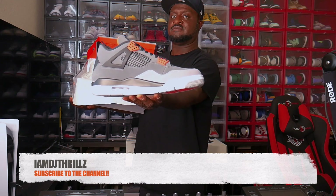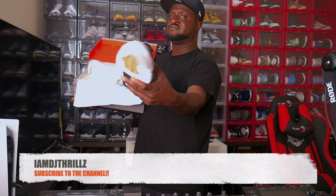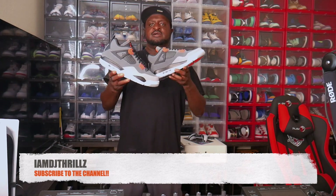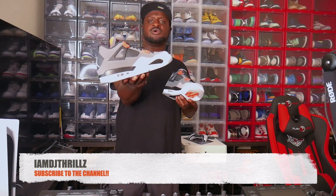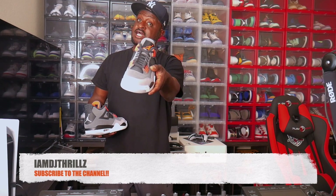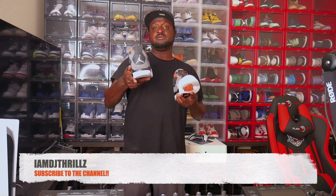Yeah, look at that — things are a hot commodity. Here's the other shoe. These things are legit, y'all gotta comment and let me know what you think about these Jordan 4 Infrareds. Hot commodity, everybody wants these — they'll be in a collection somewhere, trust me. These things are hard. Shout out crispy for these, good looking out!